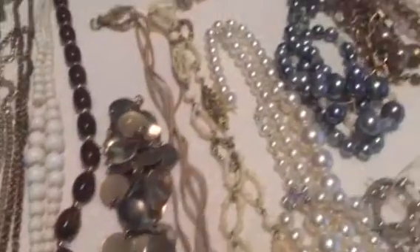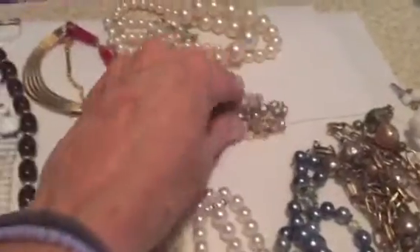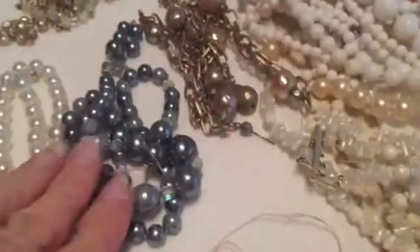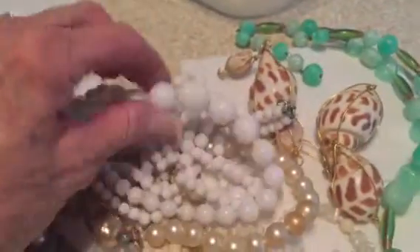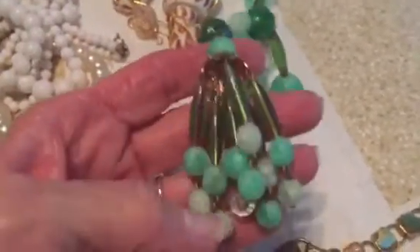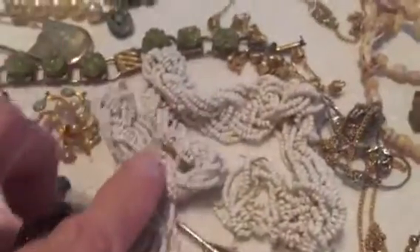Very, very cool stuff — pearls, all kinds of pearls. These pearls are really cute. A long strand of pearls mixed with chain — these are really pretty. Some of it's plastic and then these are milk glass. This is really pretty.